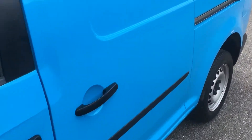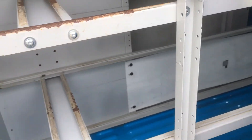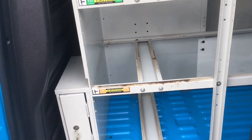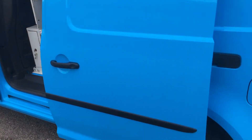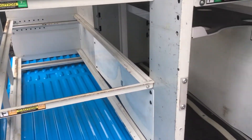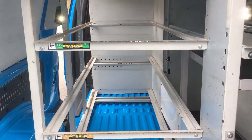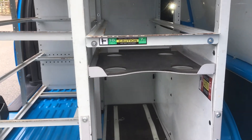In the side loading door we've got standard British Gas racking. Obviously this is removable — we can remove this racking for you. If you'd like just an empty van, we'll gladly remove that free of charge. Check out the pictures in the listing to see what it all looks like with the racking removed. It is very expensive racking if you need it.